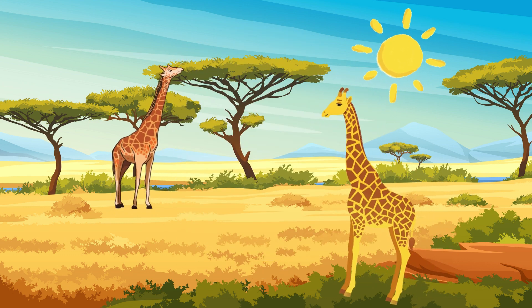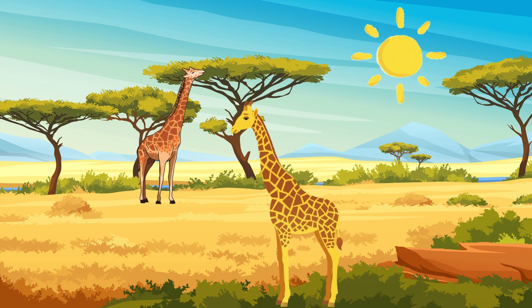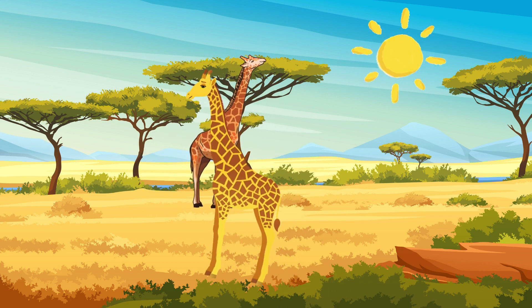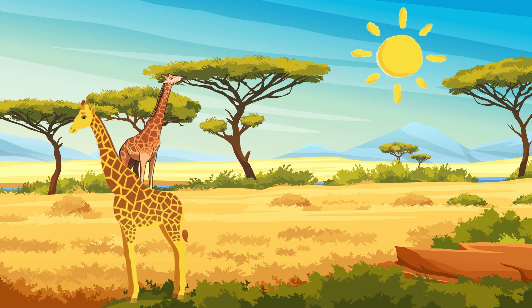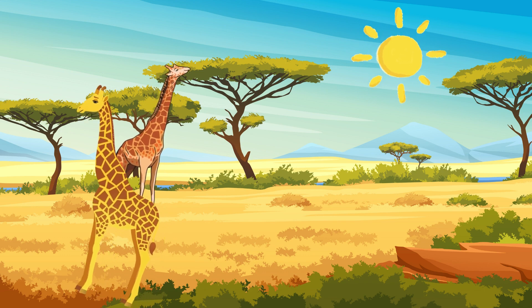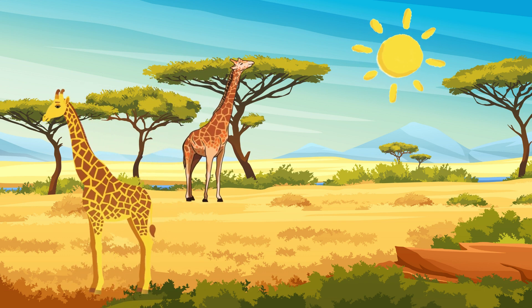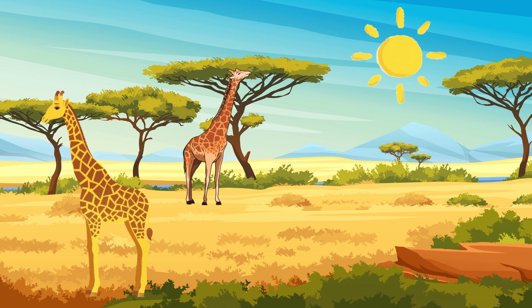Now let's talk about an animal with a long neck and tall legs, enjoying munching on high leaves in trees. Who knows? Well done! It's a giraffe! Giraffes have a long neck and tall legs, allowing them to reach high leaves in trees. They also have a long tongue to reach their food.